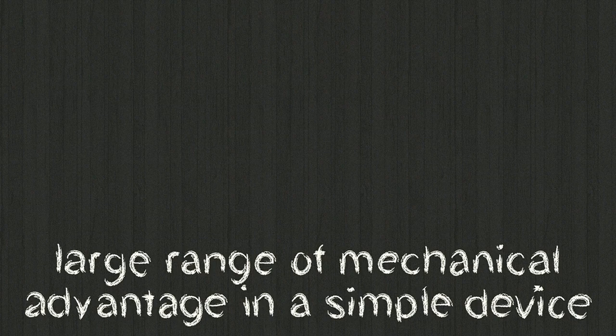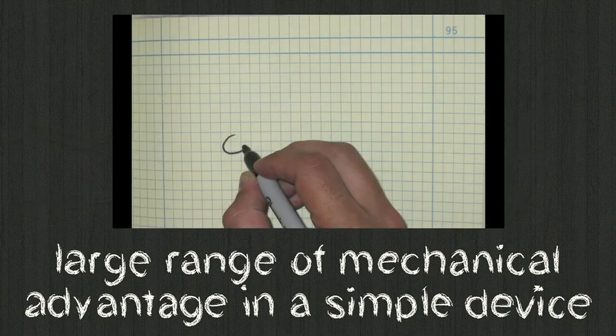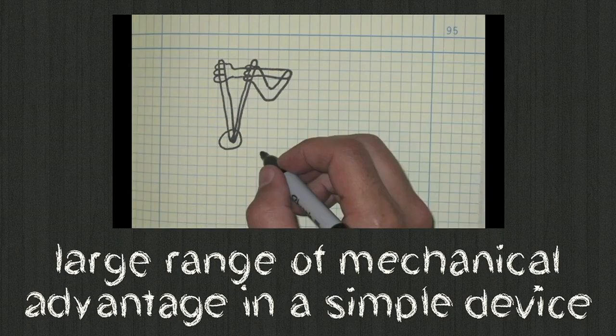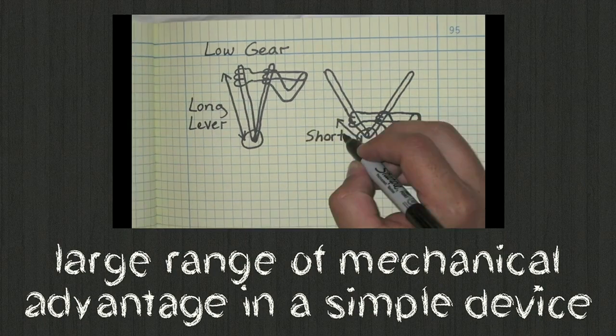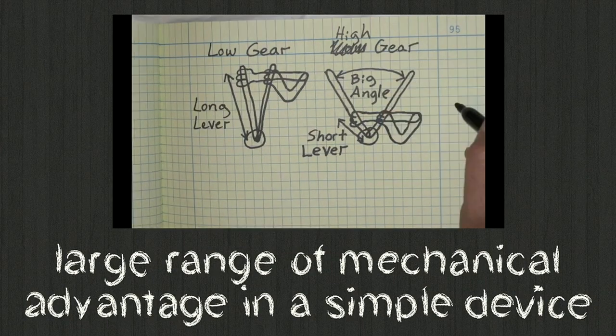The real crux of the problem is: how do you make a simple device that gives you a large mechanical advantage? How do you make a mountain bike for your arms without the mountain bike's cost and complexity? As is often the case with simple solutions, the answer was right in front of us — levers. We use levers all the time in tools, doorknobs, and bicycle parts. The key invention moment came when I was sitting in front of my design notebook and started thinking about somebody grabbing a lever. If they grab near the end, they get a long effective lever and produce a lot of torque — a low gear. As they slide their hand down the lever, they push through a bigger angle every stroke, creating a faster rotational speed — an effective high gear.